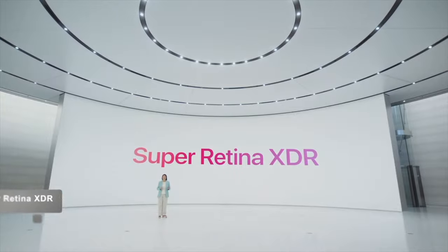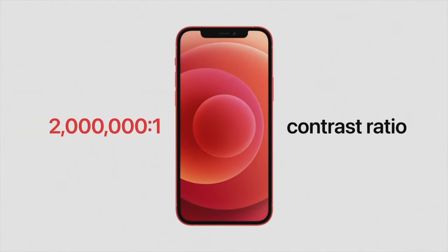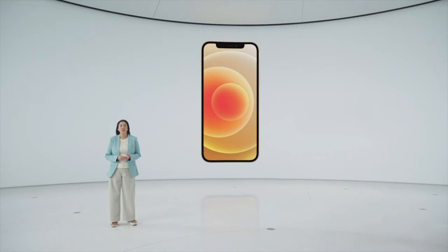Our new Apple custom OLED has many advantages over LCD. Each OLED pixel has its own light which can be individually controlled, giving us pixel precision, brightness, rich colors, and an amazing 2 million to 1 contrast ratio — for true blacks in photos, videos, games — and dark mode looks fantastic. The new OLED display also has a higher resolution with twice as many pixels as iPhone 11, now with 460 pixels per inch.